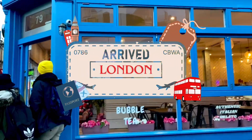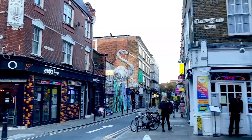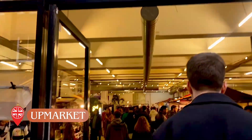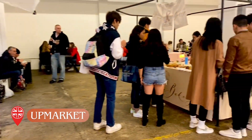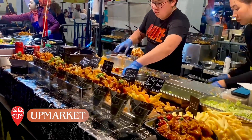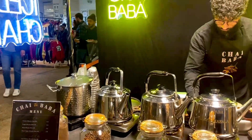Hey guys, welcome to this episode of Things to Do in London. Today I'm taking you to one of the most famous food halls in London. Welcome to my favourite place, Upmarket. It's located in Brick Lane and open on Saturdays and Sundays. Basically this place has a variety of food from different parts of the world at a reasonable price. Here are my few recommendations.